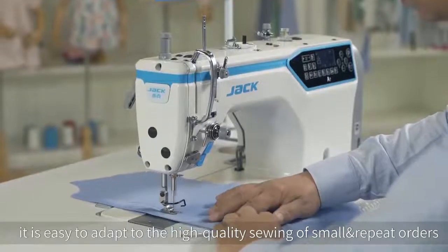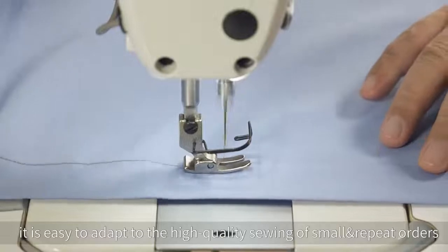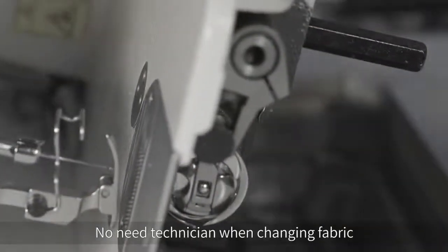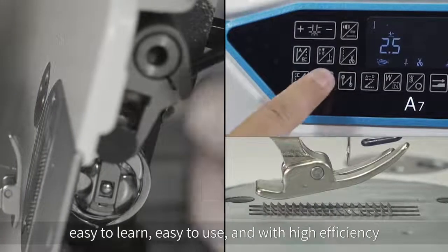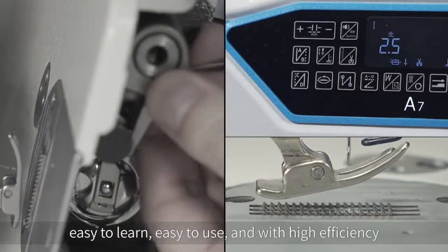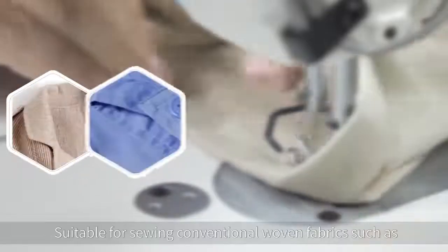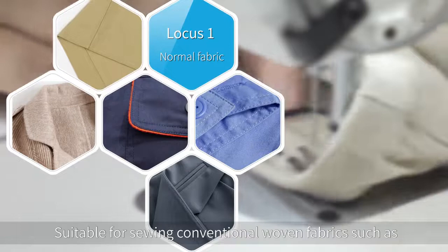It is easy to adapt to the high-quality sewing of small and repeat orders. No need for a technician when changing fabric — easy to learn, easy to use, and with high efficiency.